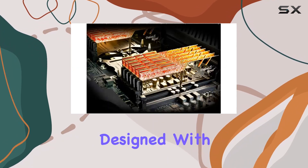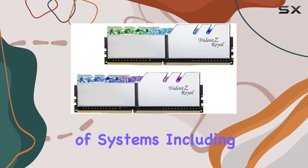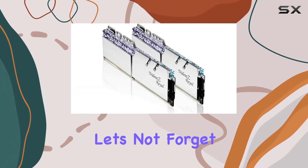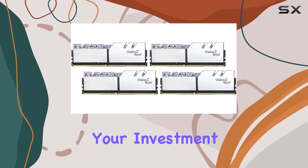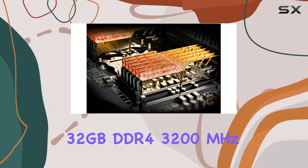Platform compatibility is another highlight. Designed with desktops in mind, it seamlessly integrates with a wide range of systems, ensuring a hassle-free installation process. And let's not forget about reliability — backed by a one-year manufacturer warranty, you can rest easy knowing that your investment is protected.